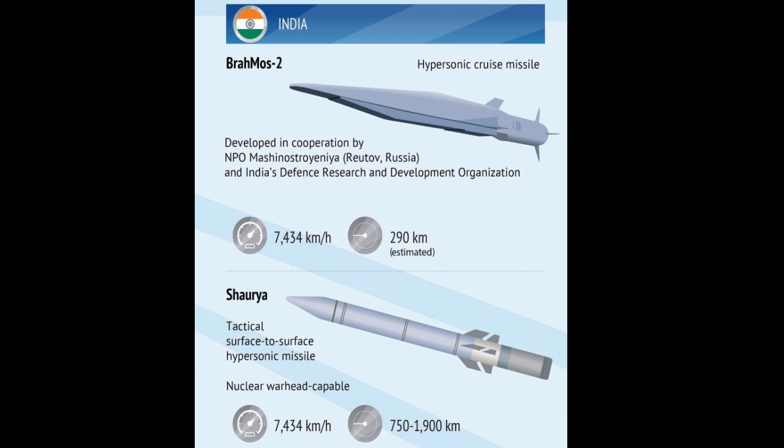The Defense Research and Development Organization (DRDO) of India's Ministry of Defense has been engaged in the creation of hypersonic ground-based weapons for more than 10 years. It achieved the greatest successes in the framework of the Shourya project, while the other two programs, BrahMos-2K and HSTDV (Hypersonic Technology Demonstrating Vehicle), are moving forward with greater problems.